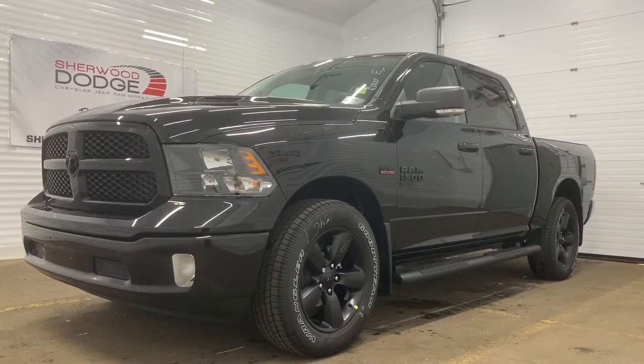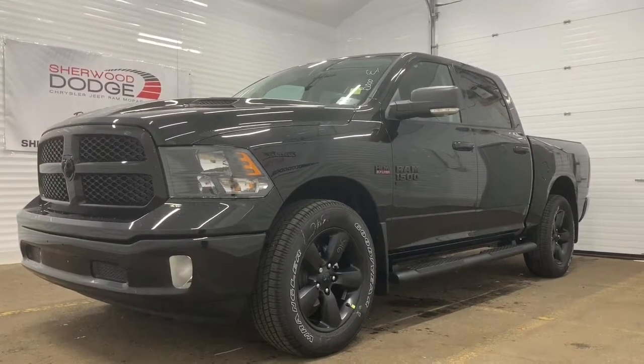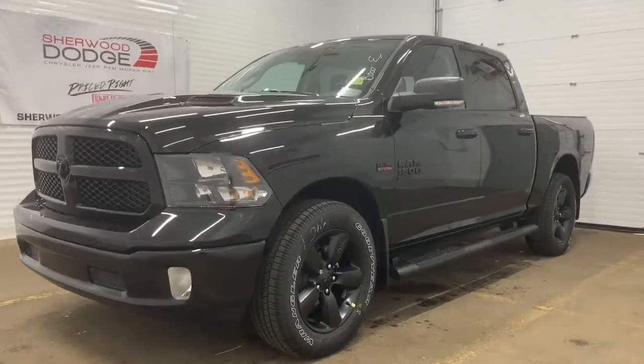Hi, this is Morgan from Sherwood Dodge, and I'm going to show you this 2019 Ram 1500 Classic SLT Crew Cab in Diamond Black Crystal Pearl.